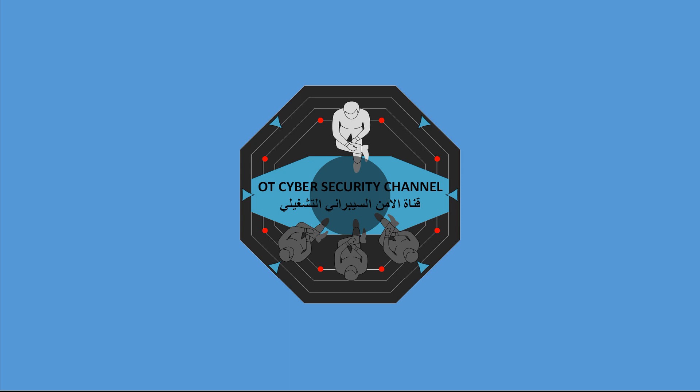Hi everyone and welcome to my YouTube channel ICS and ICS Cyber Security. Thank you very much for your response on the first video — it was amazing to be honest and I really appreciate it. If you did not subscribe yet, please subscribe and support the channel.